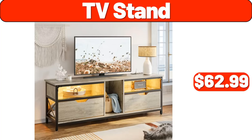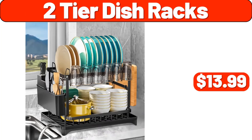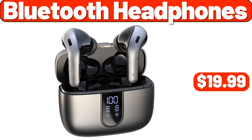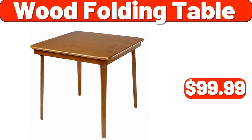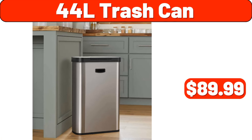TV stand $62.99, plant stand outdoor $11.99, two-tier dish racks $13.99, three-piece hanging organizer $8.99, white faux shearling $13.99, Bluetooth headphones $19.99, vacuum cleaner $79.99, inverter technology $319.99, wood folding table $99.99, ceiling fan $169.99, 44L trash can $89.99.